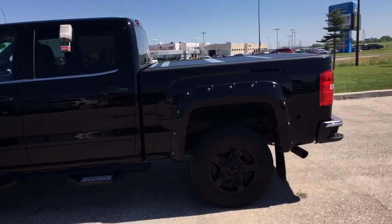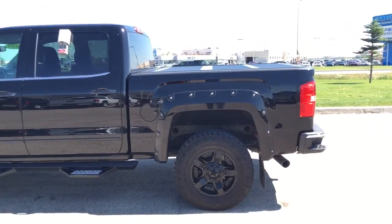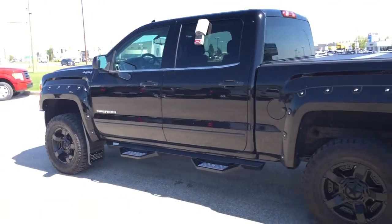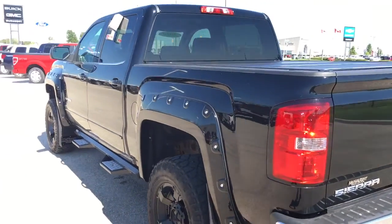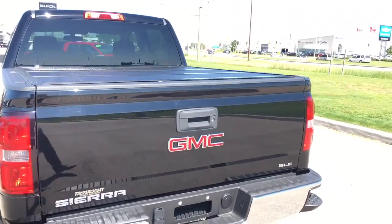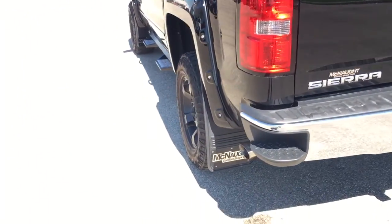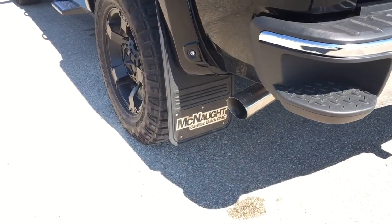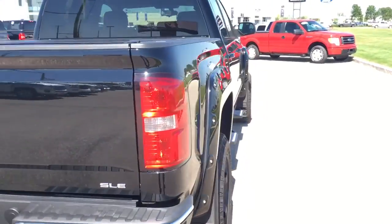This has a lot of extra features on it — check that leveling kit out, it looks amazing. Those black rims, unreal. Sick fender flares, hard folding tonneau cover. It's the SLE. Mud flaps — this is just a beautiful truck.